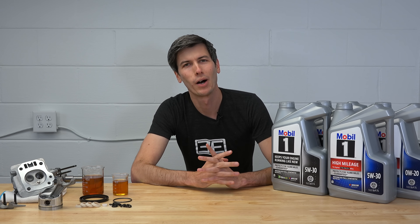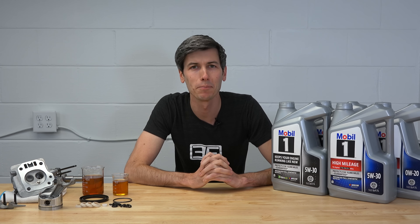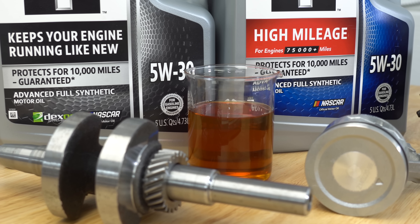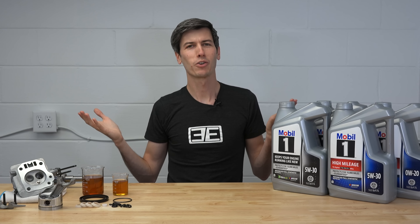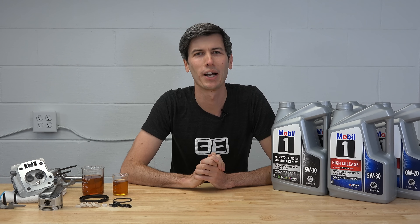A big thank you to Mobile One for sponsoring this video and providing access to their engineering teams. Mobile One synthetic can be found at a wide variety of retailers and service stations near you. If you have any questions or comments, feel free to leave them below. Thank you all so much for watching — we'll see you in the next video.